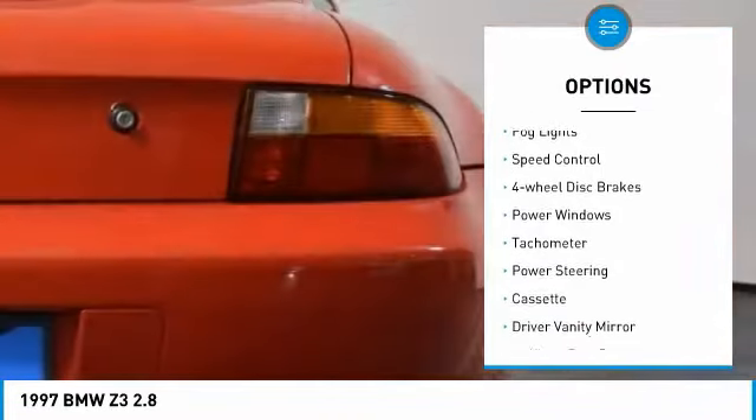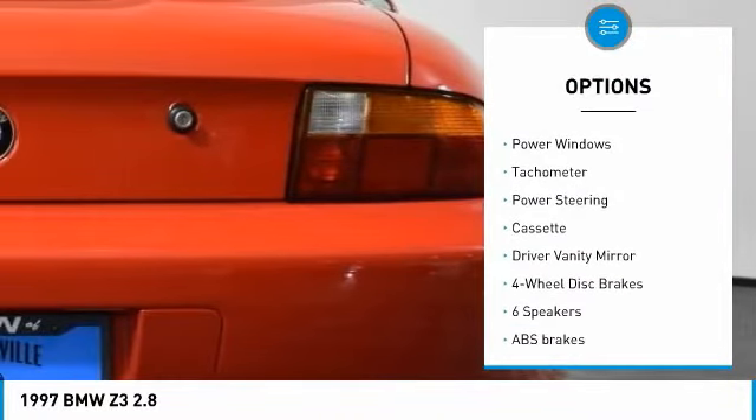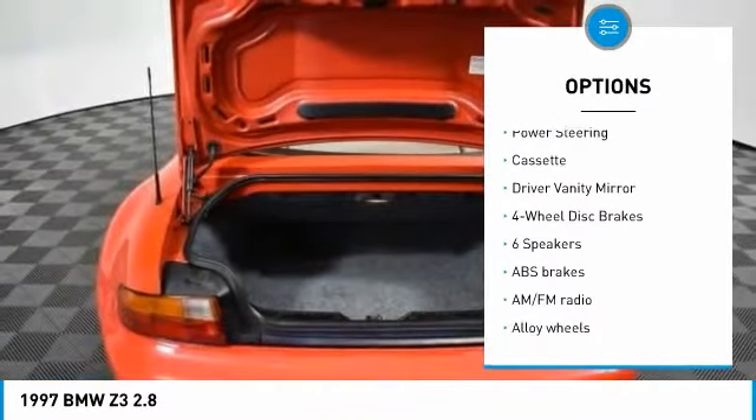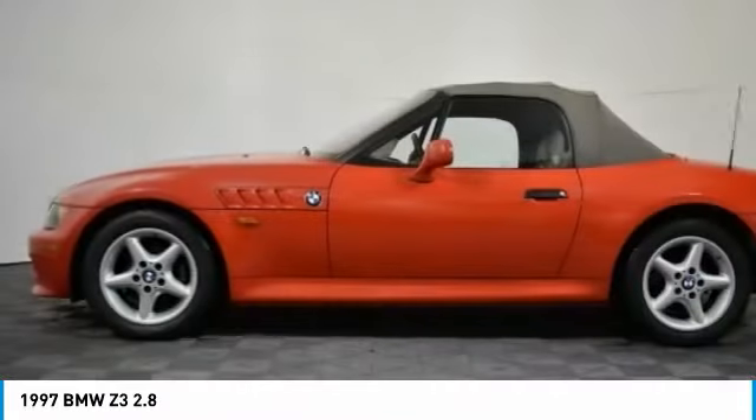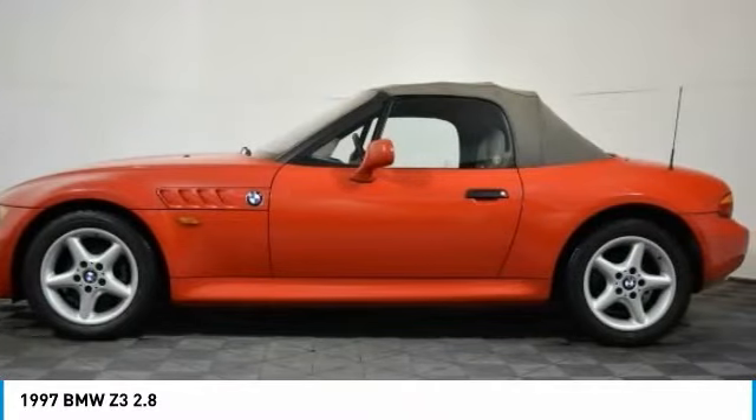Alloy wheels, traction control, fog lights, speed control, four-wheel disc brakes, power windows, tachometer, power steering, cassette player, driver vanity mirror.